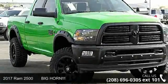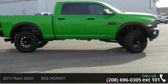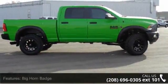Arrive in style with this 2017 RAM 2500 Bighorn. If you are looking for a first-rate auto, this one could be yours today.